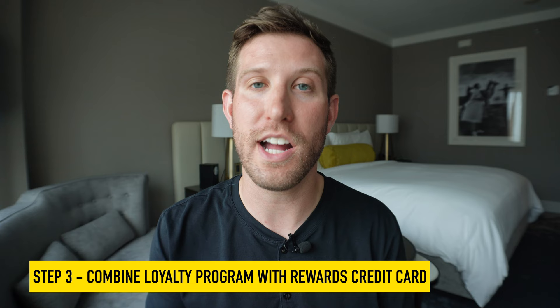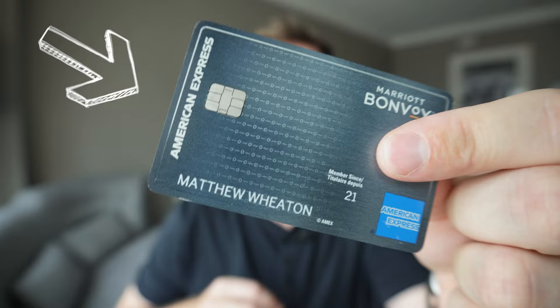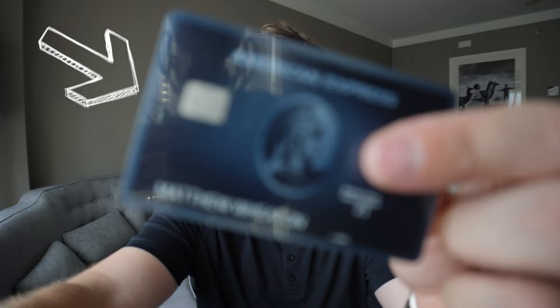Just being part of a loyalty program can take a long time to earn rewards, so what I do to earn lots of points is combine my loyalty to Marriott with a credit card rewards program, which helps me earn points way faster than I normally could. You could choose a credit card that's already affiliated with Marriott, like the Marriott Bonvoy American Express credit card — that's one option. Or you could choose another credit card, earn rewards points, and transfer them over to whatever loyalty program you're in.